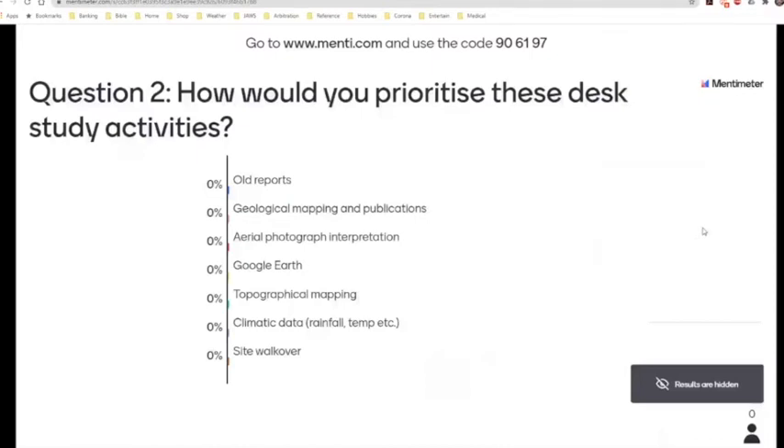In the second part of my presentation, I'm going to look at some desktop activities as part of the site investigation process. What I would like from you is to rank or prioritize the list of activities provided in the questionnaire. You have a total of 100 points that you can allocate amongst those various activities. The one that gets the most points allocated should drift up to the top of the list and vice versa.